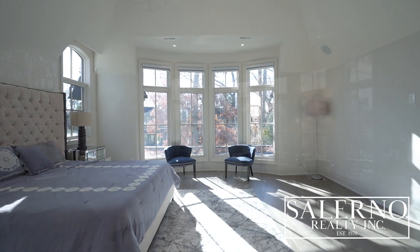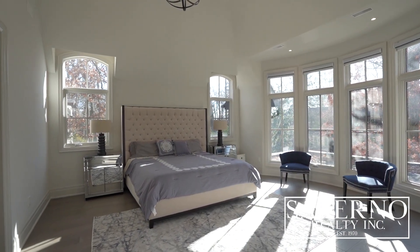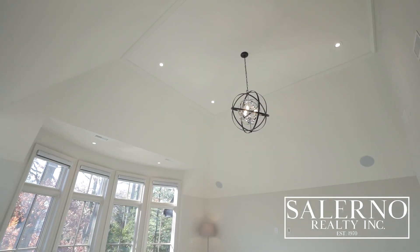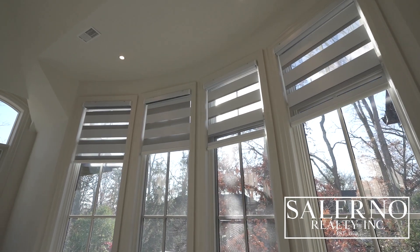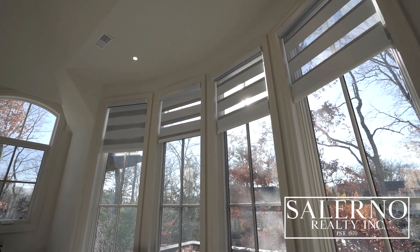Welcome into the master bedroom. It features vaulted ceilings and large oversized windows overlooking the backyard with beautiful trees and greenery. You also have a large walk-in closet with custom built-in cabinetry from floor to ceiling, and a wall-mounted iPad for the full video and audio experience.